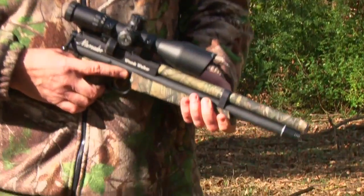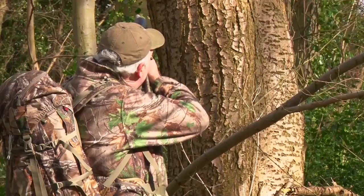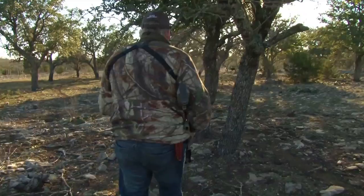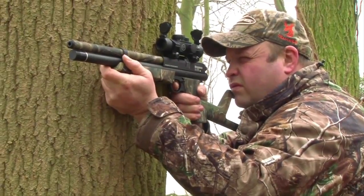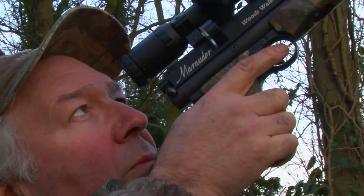Armed with the pocket-sized plinker like the Woods Walker, Terry shows us how to get the most success from a critter-bashing walk in the woods. Whether it's the wilds of Africa, or the Texan bush, or even the back woods of Sudbury, Terry's tips can help you get more success from your time in the woods.